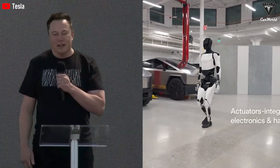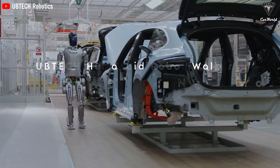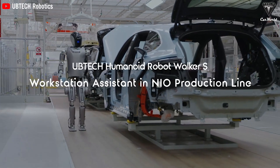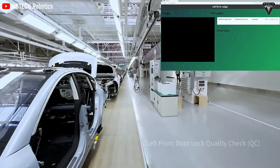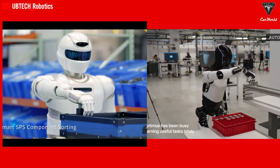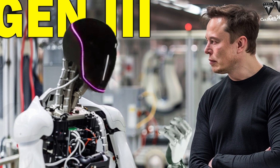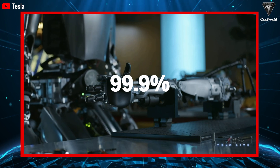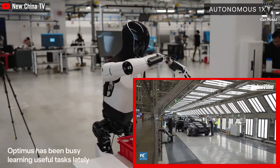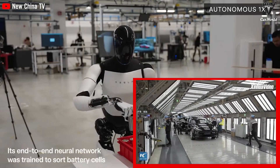Elon Musk is relentless in his focus on Optimus, Tesla's humanoid robot, especially as his Chinese competitor NIO also transitions to using equivalent robots. In this race, although both companies are betting on advanced technology, Optimus still excels in its precision assembly capabilities, reaching up to 99.9%. Elon Musk not only calls Optimus Tesla's most valuable product, but also demonstrates confidence in its ability to compete with rival companies in creating next-generation vehicles.